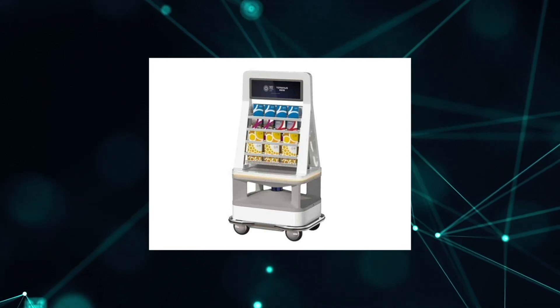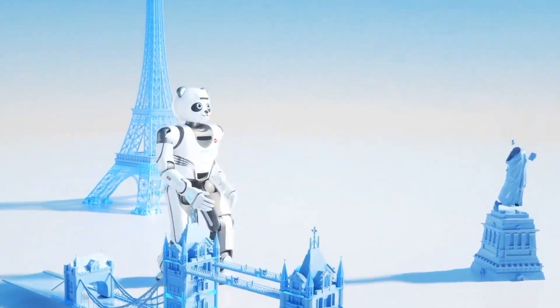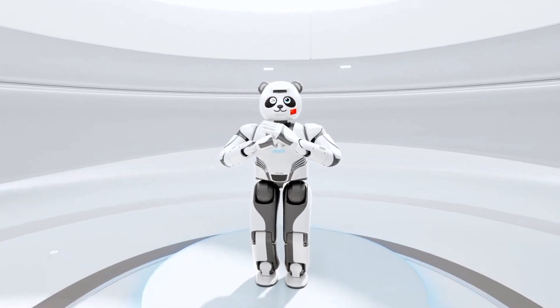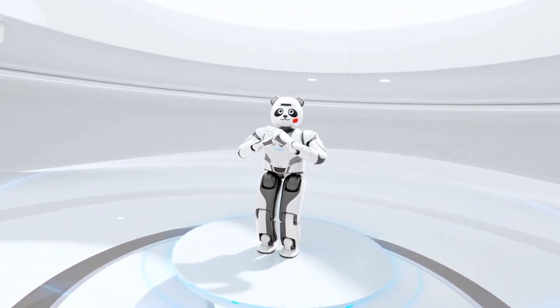No high-tech event would be complete without a barista robot serving coffee to attendees. All robots are waterproof and can work in high temperatures. When their battery runs out, they return to the charging station dock on their own and recharge without the need for human assistance.